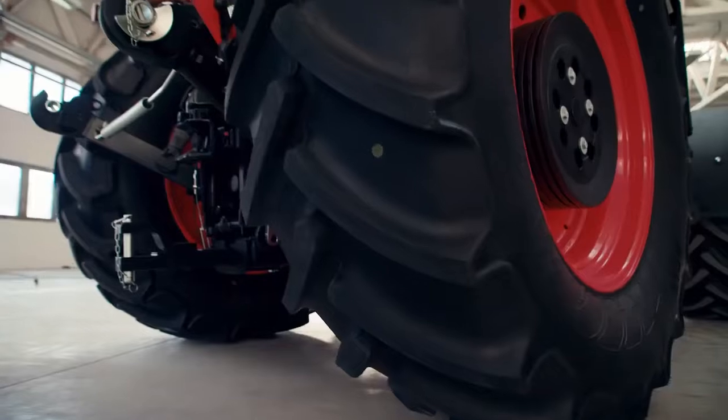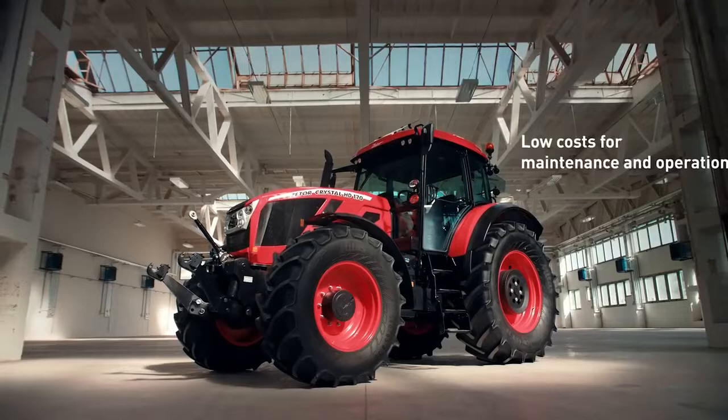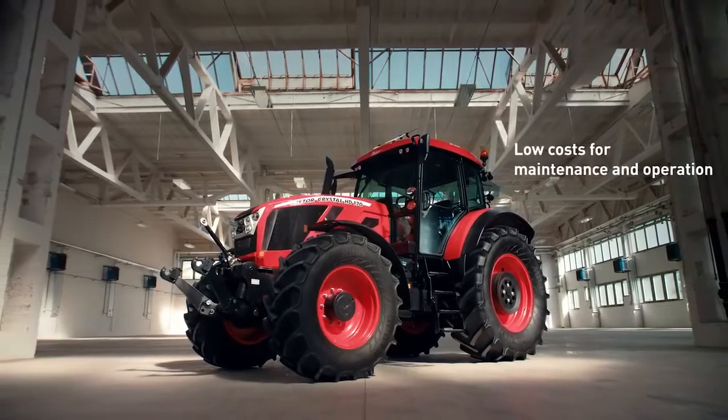Day or night, in wind or rain, in summer or winter, from dawn to dusk — the Zetor Crystal is the right partner for hard work.